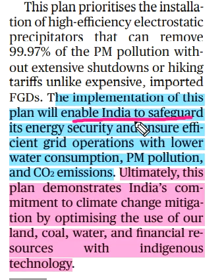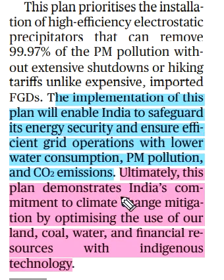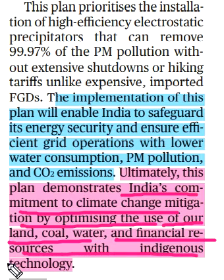Implementation of this plant enables India to safeguard energy security and ensure efficient grid operation with lower water consumption, PM pollution and CO2 emission. Ultimately, this plant demonstrates India's commitment to climate change mitigation by optimizing the use of our land, coal, water and financial resources with indigenous technology.